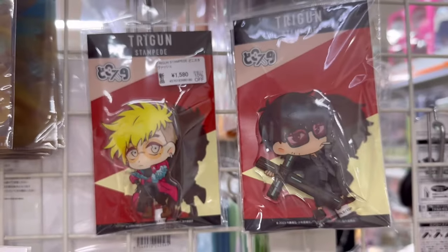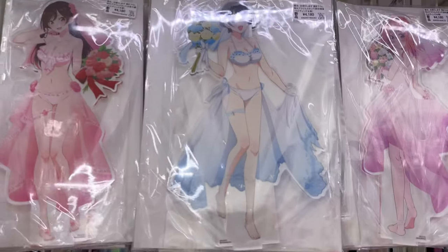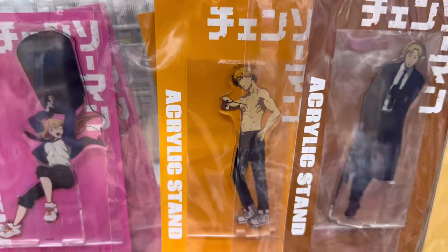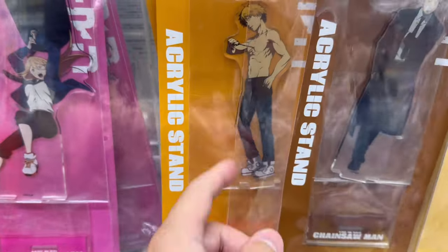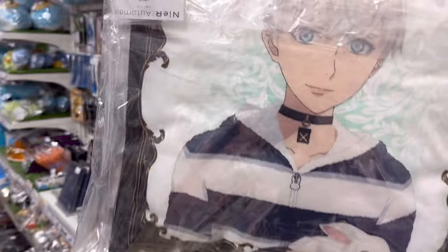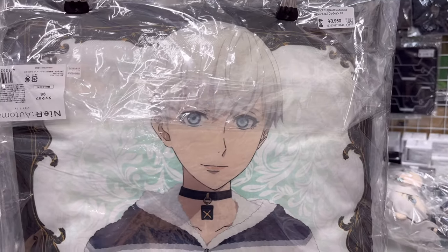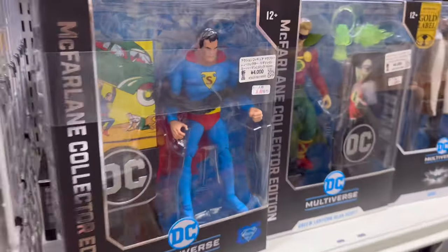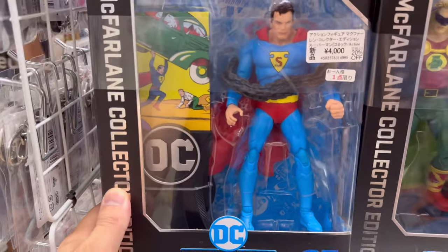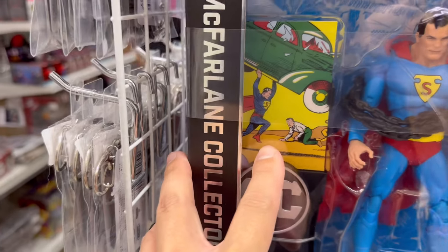Trigun. Is this a new one? The old poster. It's just a solid piece of plastic — $15. $39. And they've got a pillow. Is this Superman? It's a Superman doll. Oh my god, with the original card. This is so cool.